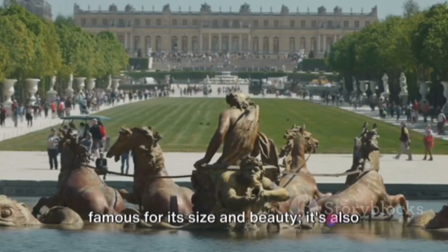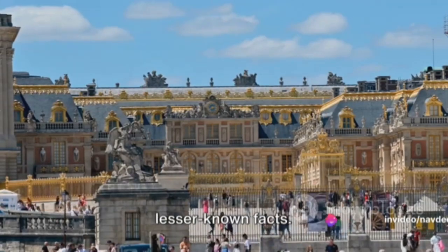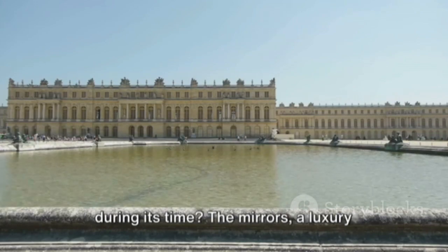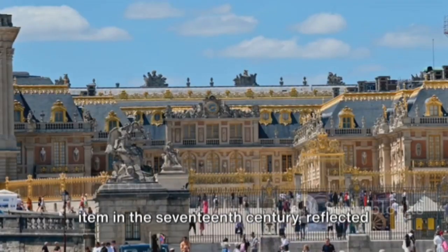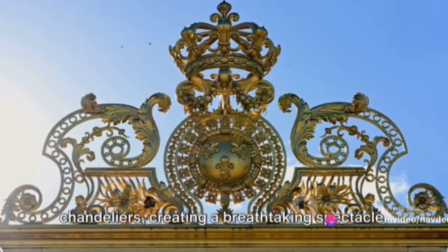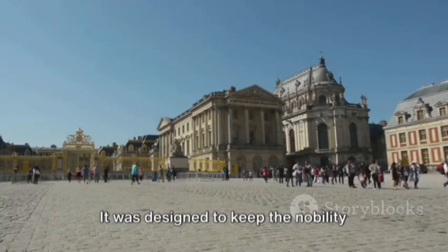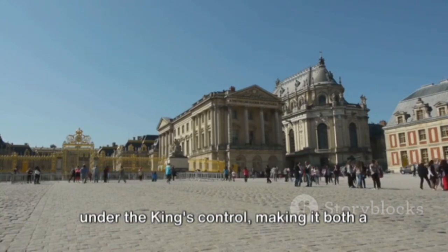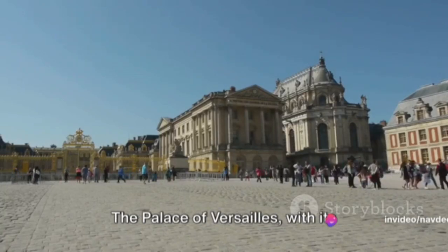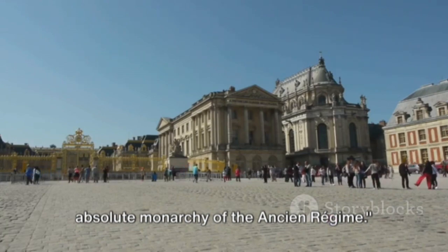The Palace of Versailles is not just famous for its size and beauty — it's also home to an array of fascinating and lesser known facts. Did you know that the palace's famous Hall of Mirrors was a technological feat during its time? The mirrors, a luxury item in the 17th century, reflected the light from the windows and chandeliers, creating a breathtaking spectacle. Another intriguing fact is the palace's hidden purpose: it was designed to keep the nobility under the king's control, making it both a royal residence and a prison of sorts. The Palace of Versailles, with its opulence and grandeur, is a symbol of absolute monarchy of the Ancien Régime.